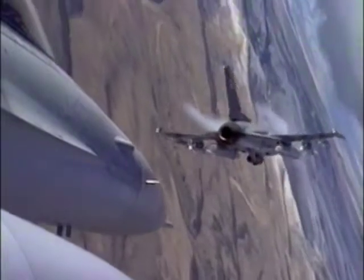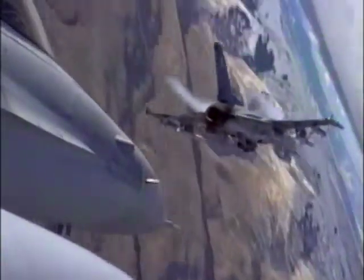The Wild Weasel pilot thrives in the suppression of enemy air defenses. He's an aviator who can intimidate by mere presence and devastate an enemy's defenses.